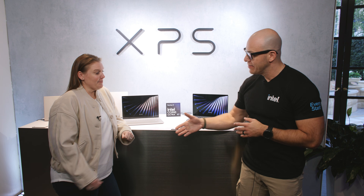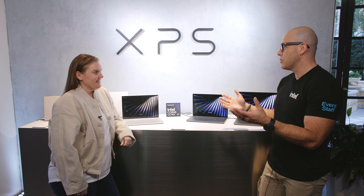Hi and welcome to Talking Tech. I'm your host Alejandro Hoyos and today we're here at CES 2026 at the Dell booth, and today with us we have Amanda. Hi Amanda, how's it going? I'm good, how are you? Doing great, thank you so much for having us.